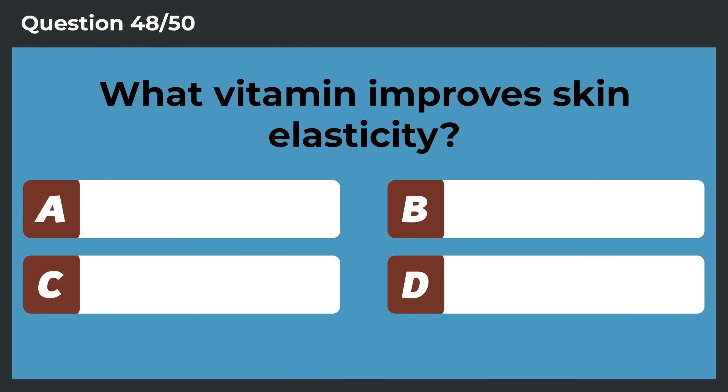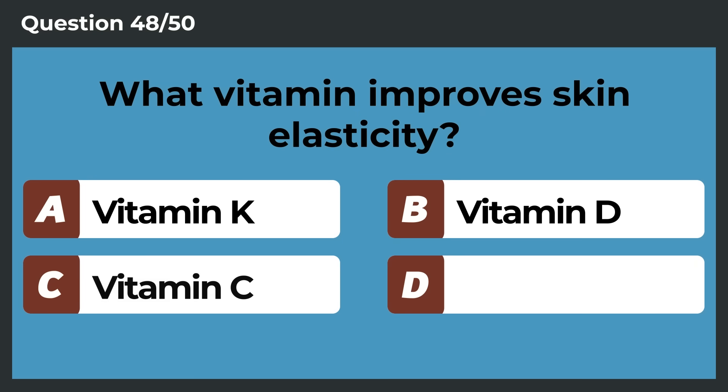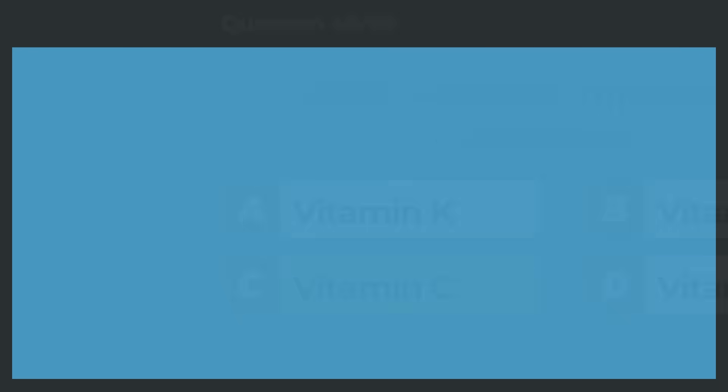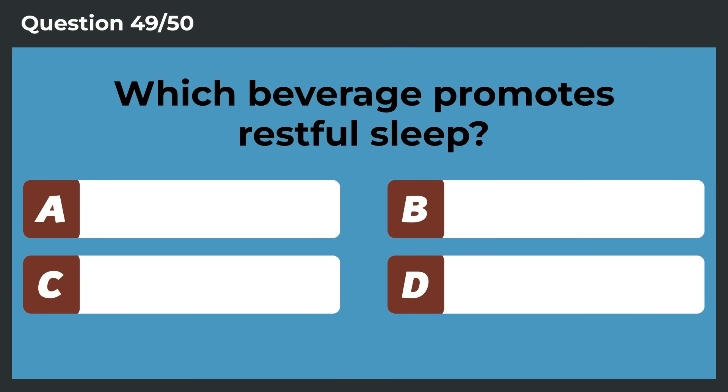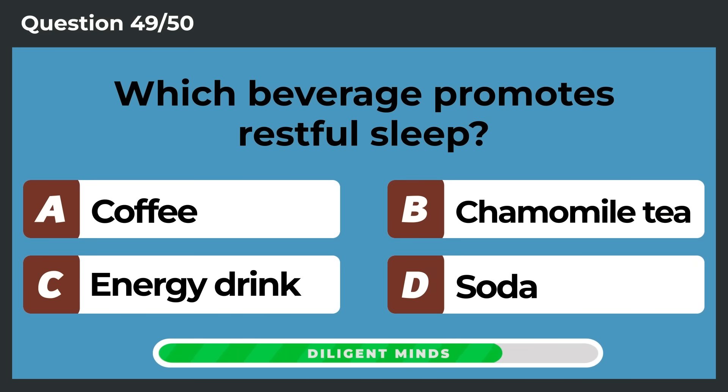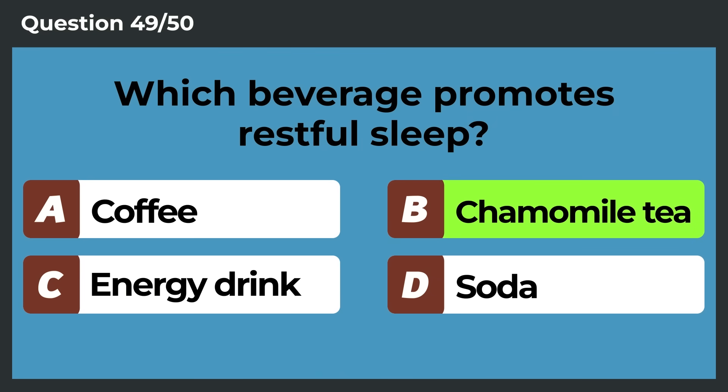What vitamin improves skin elasticity? Vitamin C. Which beverage promotes restful sleep? Chamomile tea.